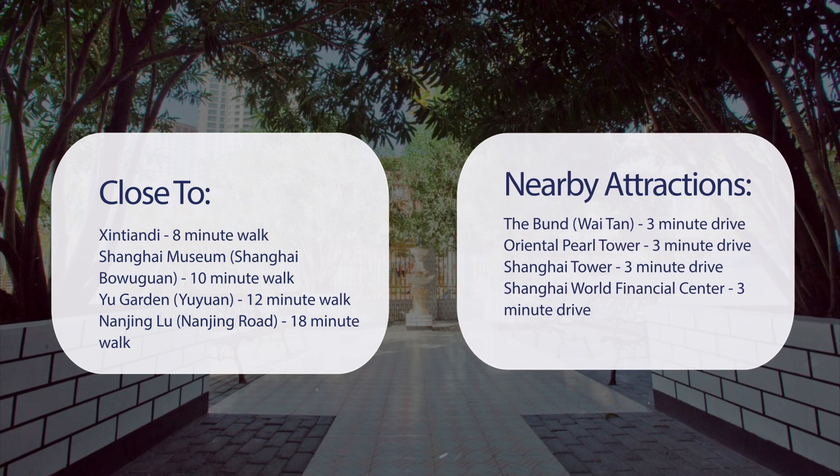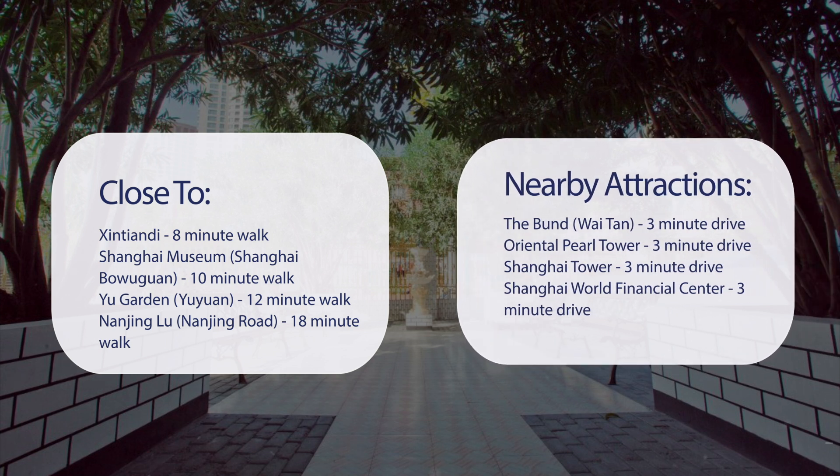It's also close to attractions like the Bund, a 3-minute drive; Oriental Pearl Tower, a 3-minute drive; Shanghai Tower, a 3-minute drive; and Shanghai World Financial Center, a 3-minute drive.